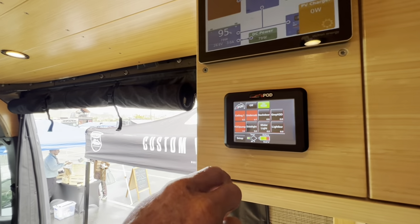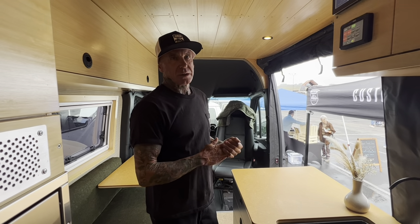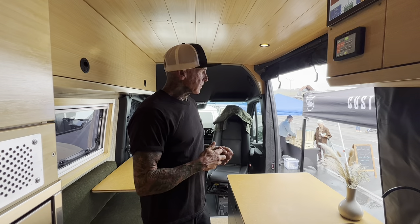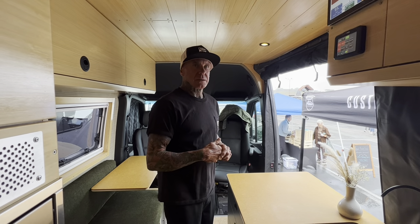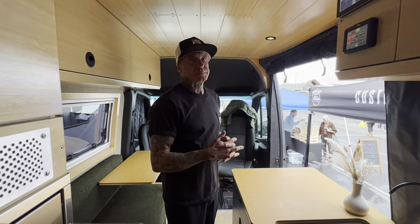That's an S-Pod and a Bluetooth light controller. We have a secondary alternator from Nations Wake Speed that produces upwards of 100 amps plus. This one also has 800 amp-hours of Victron Energy batteries.